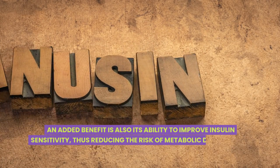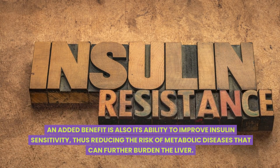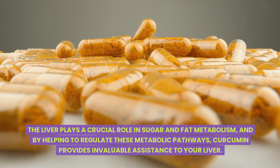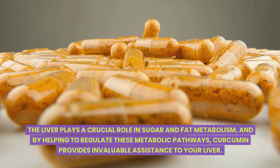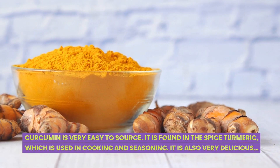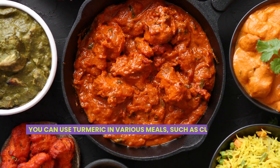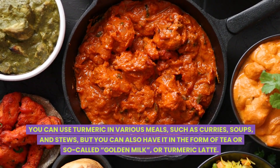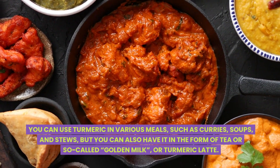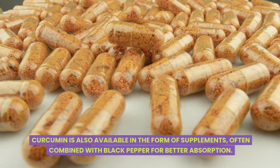Curcumin also has hepatoprotective properties and has been shown to regulate some liver enzymes involved in fat metabolism. An added benefit is its ability to improve insulin sensitivity, thus reducing the risk of metabolic diseases that can further burden the liver. The liver plays a crucial role in sugar and fat metabolism, and by helping to regulate these metabolic pathways, curcumin provides invaluable assistance to your liver. Curcumin is very easy to source — it is found in the spice turmeric, used in cooking and seasoning. You can use turmeric in curries, soups, and stews, or as tea or golden milk. Curcumin is also available as supplements, often combined with black pepper for better absorption.